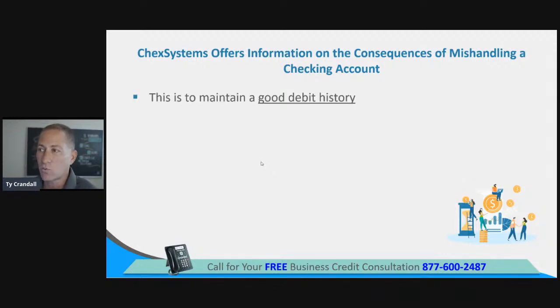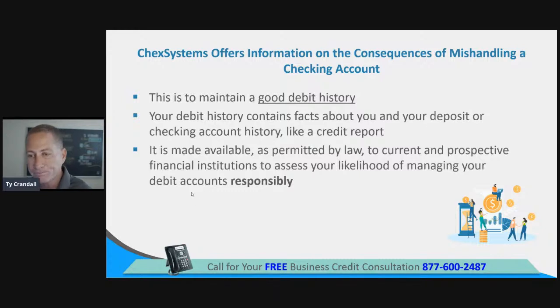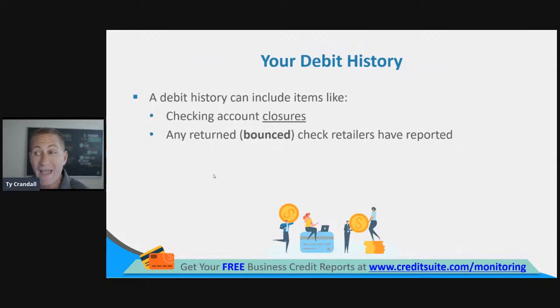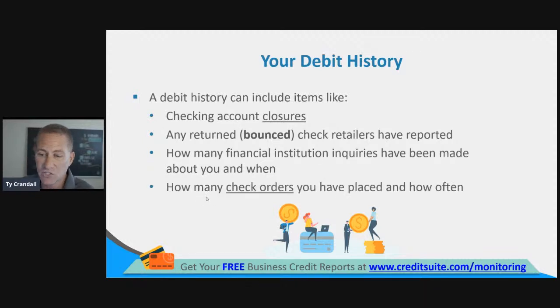ChexSystems offers information on the consequences of mishandling a checking account. Your debit history contains facts about you — your positive checking account history — made available to current and prospective financial institutions. Debit history can include items like your checking account closures, any returned or bounced checks, how many financial institution inquiries have been made about you, how many check orders you've placed and how often. That last one is interesting — it gives them a good idea of how many bills you're paying regularly by check.